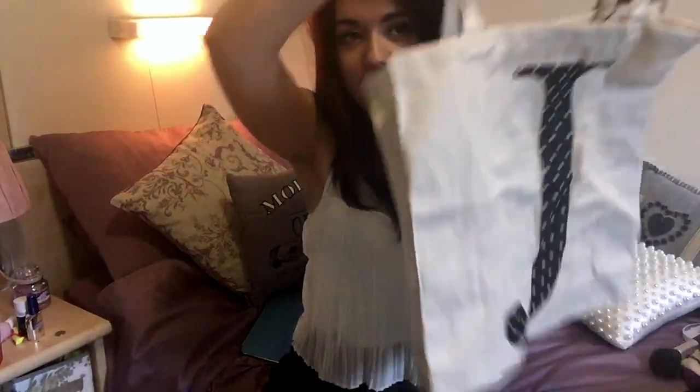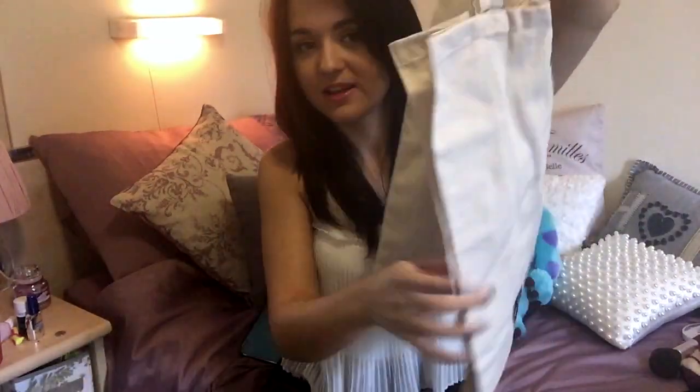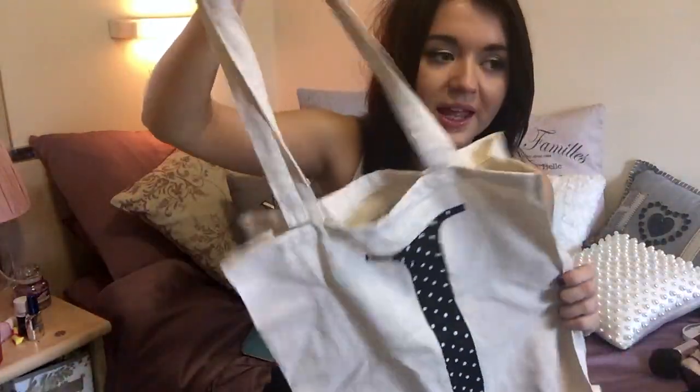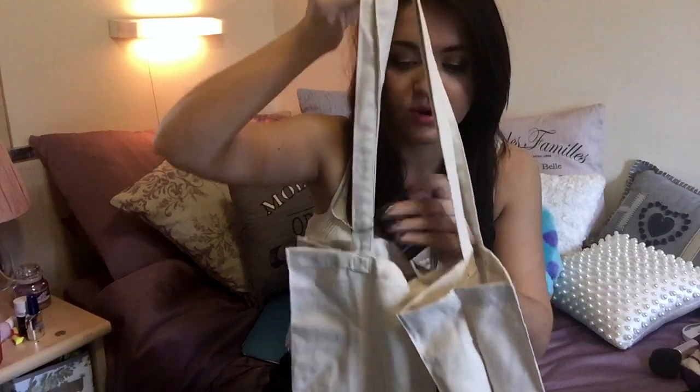I then have this — it's a bag with a J on it, because it's J for Jess. I've always wanted one of these with my initial on it, and I saw it at the till. I use these type of tote bags a lot — just for going shopping, food shopping, or taking my laundry to the laundry room, loads of things like that. And this was £1.50.